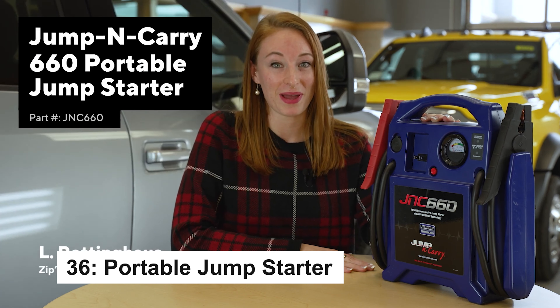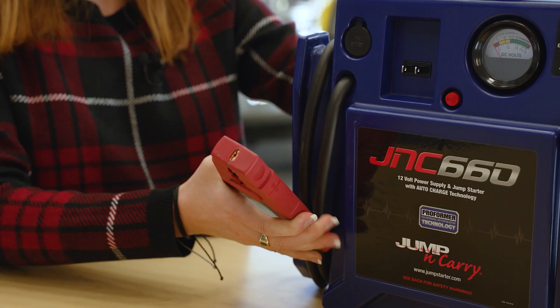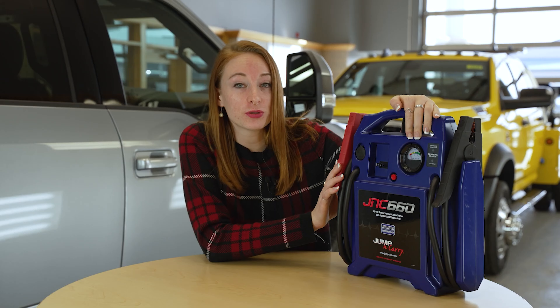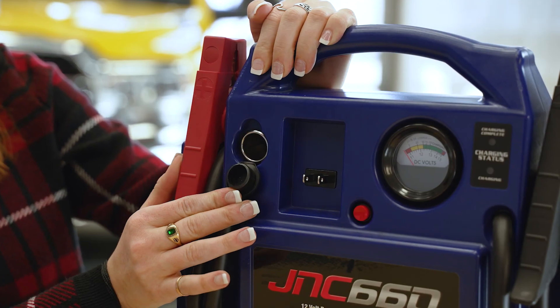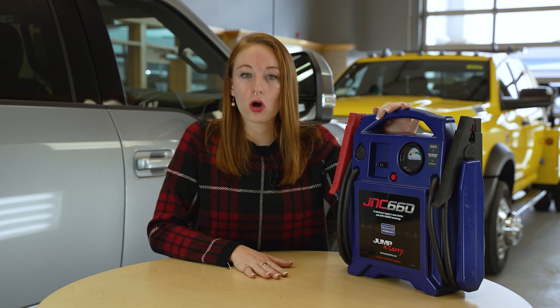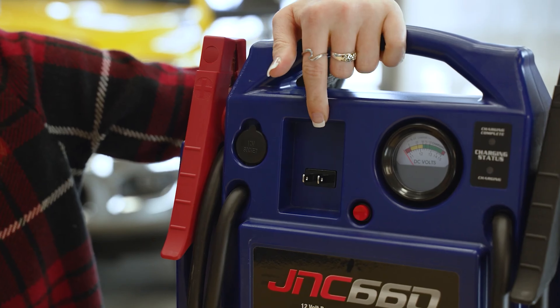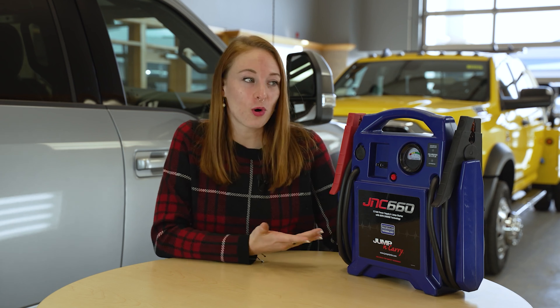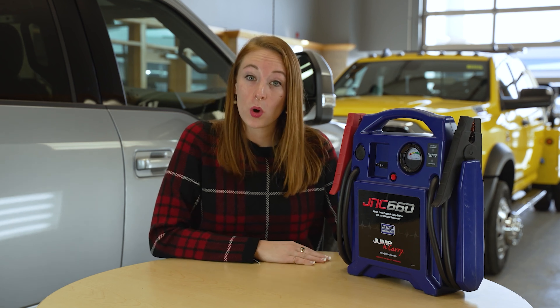When you're on the road, you need reliable power at your fingertips, and this portable jump starter is the powerhouse you can trust. With a staggering 1,700 peak amps, it delivers a massive boost, capable of reviving even the most stubborn batteries in freezing conditions. The heavy-duty clamps and 46-inch industrial-grade cables ensure a secure connection every time. Its built-in volt meter keeps you informed on the charge status, and with a DC outlet, it doubles as a portable power source for your devices. Whether you're facing cold weather or multiple jump starts, this jump starter will never let you down.